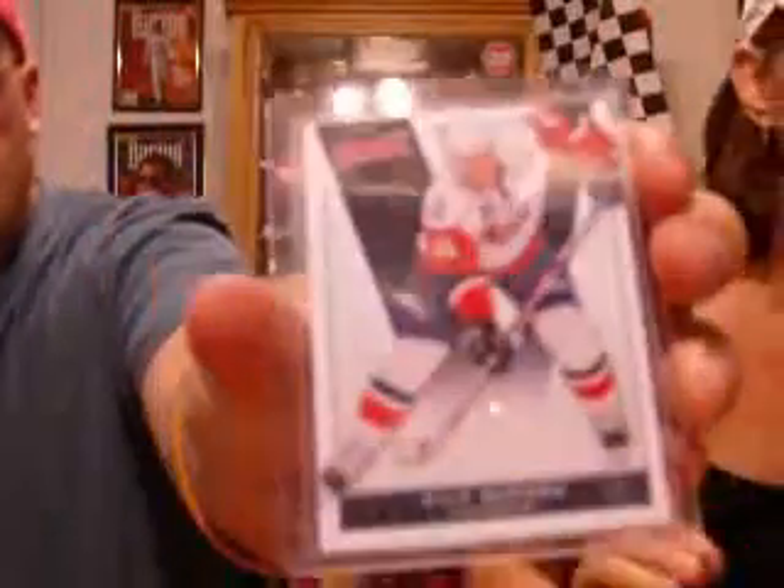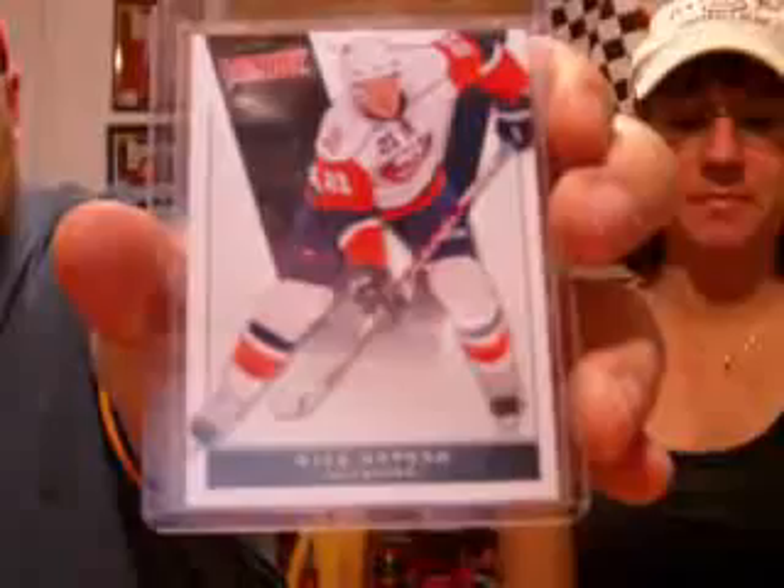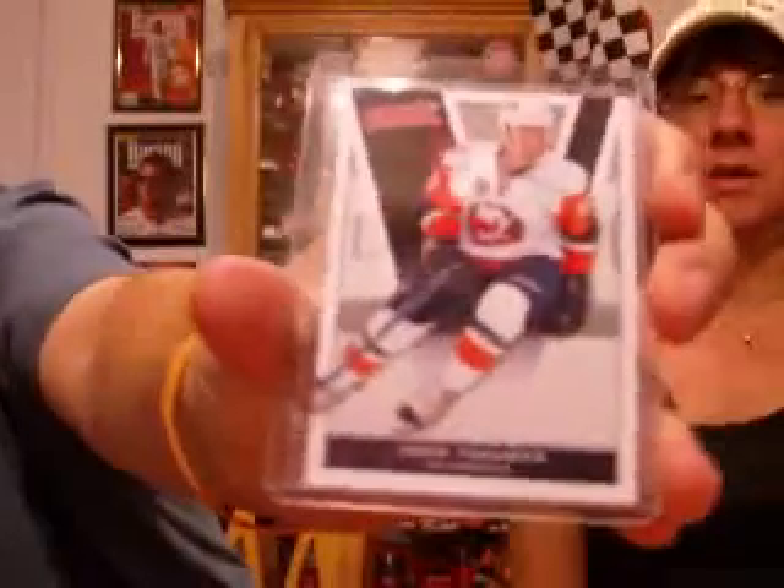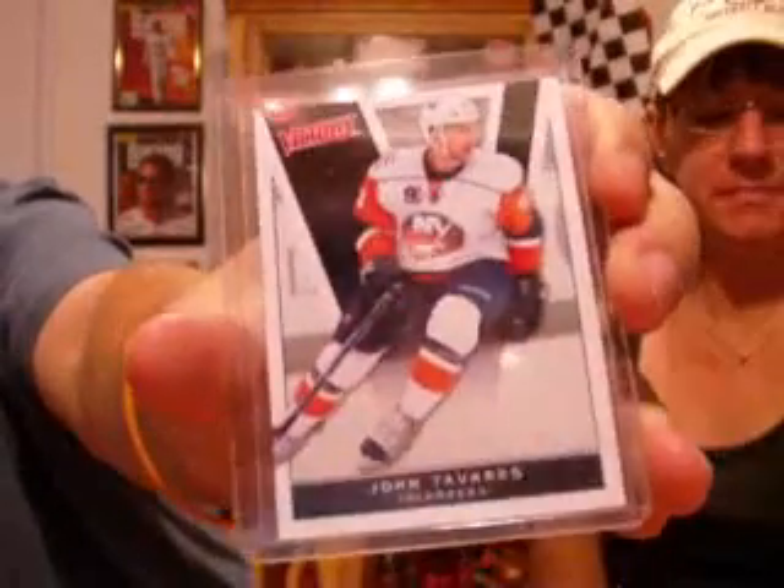Al also sent me new base cards from 2010-11 Victory. And my first - JT, John Tavares right there - second year card. Awesome. Thank you very much, Al. We very much appreciate that.